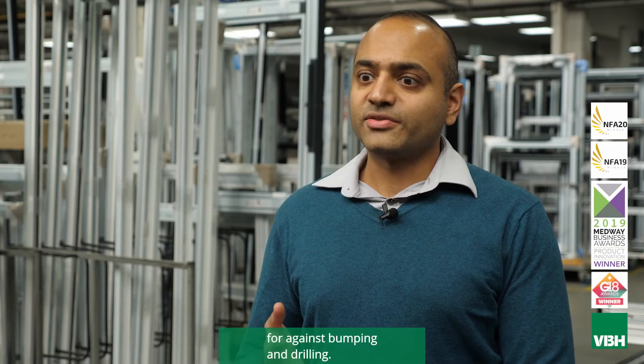We love the Greentech cylinders because they're tested to TS007 and the fact that they have testing against bumping and drilling. I'm John, Product Manager at Climatech Windows.